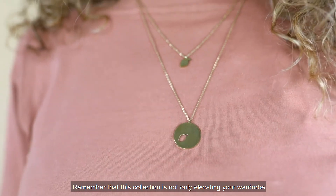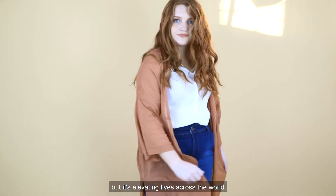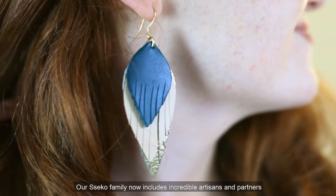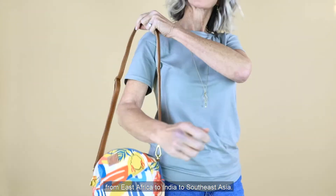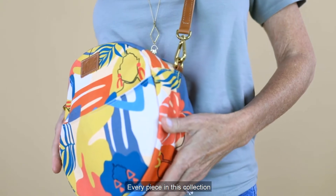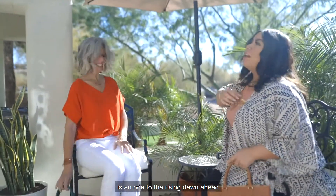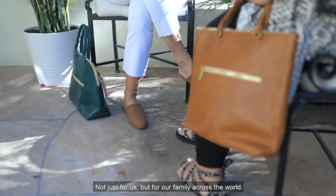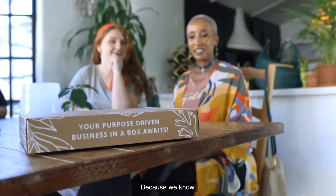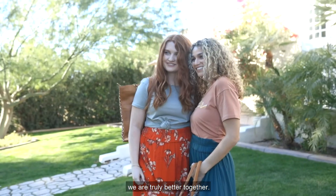Remember that this collection is not only elevating your wardrobe, but it's elevating lives across the world. Our Seiko family now includes incredible artisans and partners from East Africa to India to Southeast Asia. Every piece in this collection is an ode to the rising dawn ahead, not just for us, but for our family across the world. Because we know, now more than ever, we are truly better together.